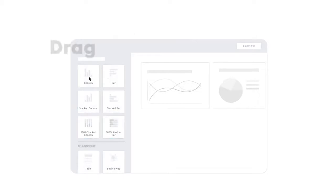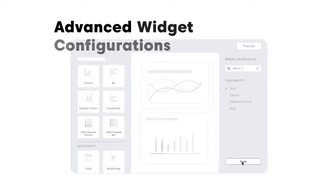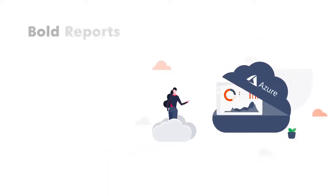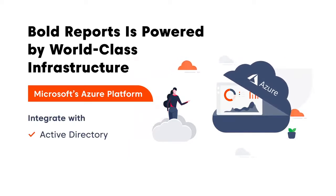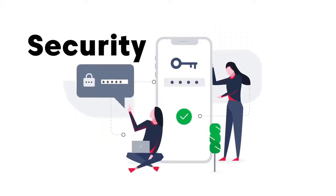Laura can easily use more than 30 drag-and-drop widgets, quick data mapping, and advanced widget configurations for any business reporting experience. Bold Reports is powered by world-class infrastructure provided by Microsoft's Azure platform. That means Laura can integrate with Active Directory and Office 365 for custom authentication needs. It's a package of security she can count on.